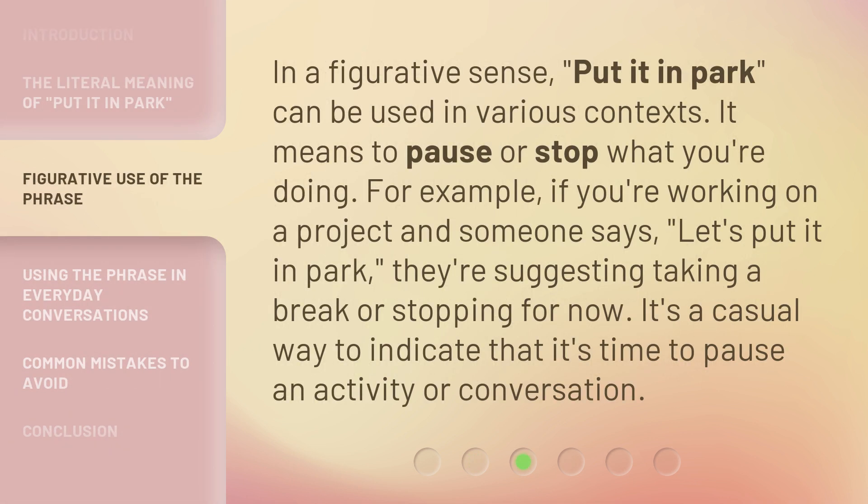In a figurative sense, 'put it in park' can be used in various contexts. It means to pause or stop what you're doing. For example, if you're working on a project and someone says 'let's put it in park,' they're suggesting taking a break or stopping for now. It's a casual way to indicate that it's time to pause an activity or conversation.